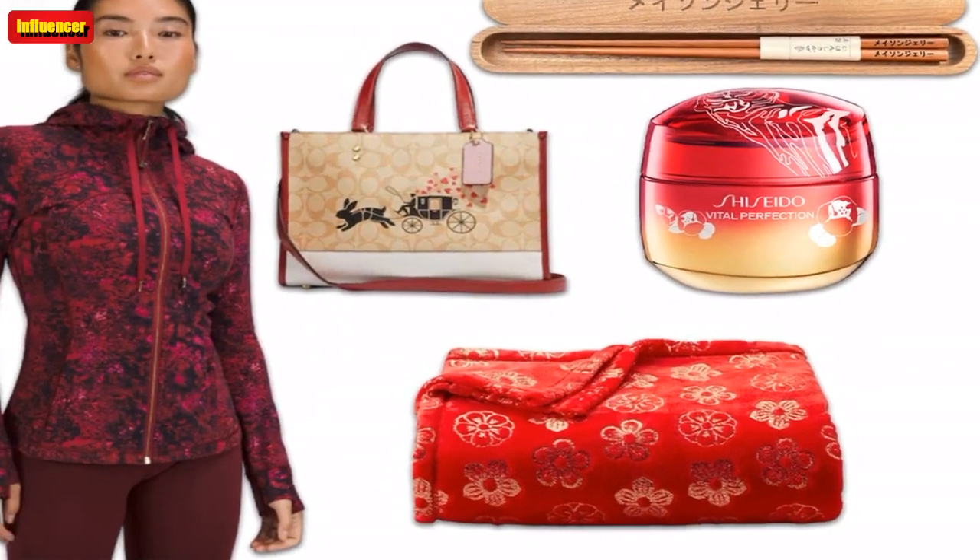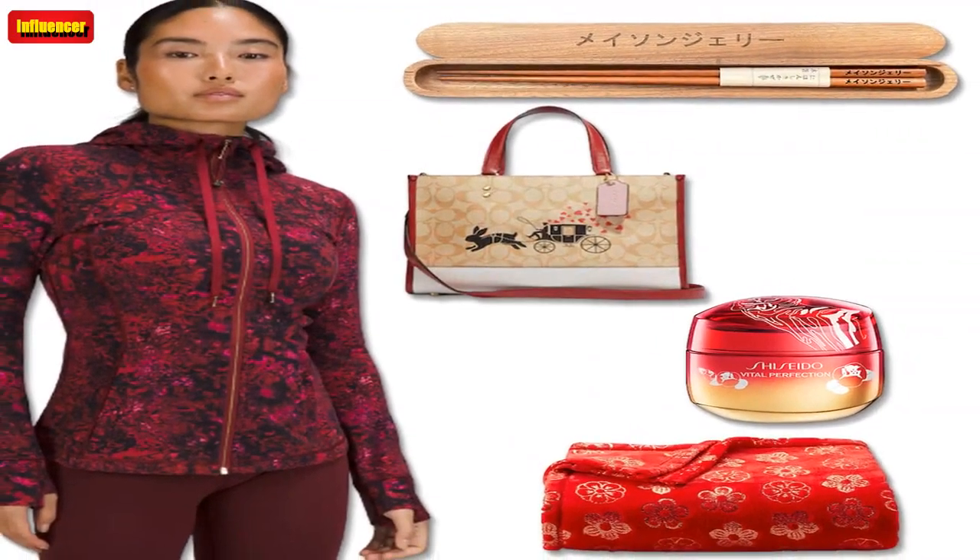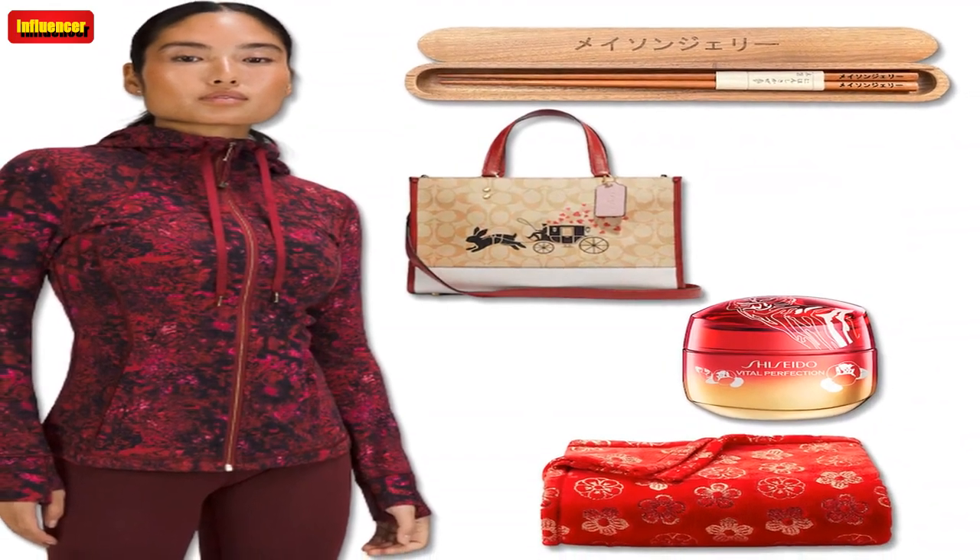$148. Lululemon New Year Pace Breaker Linerless Short 7 — spot the rabbits in these lightweight, multi-sport linerless shorts. Whether you're running, training, stretching or lounging, these shorts have you covered.